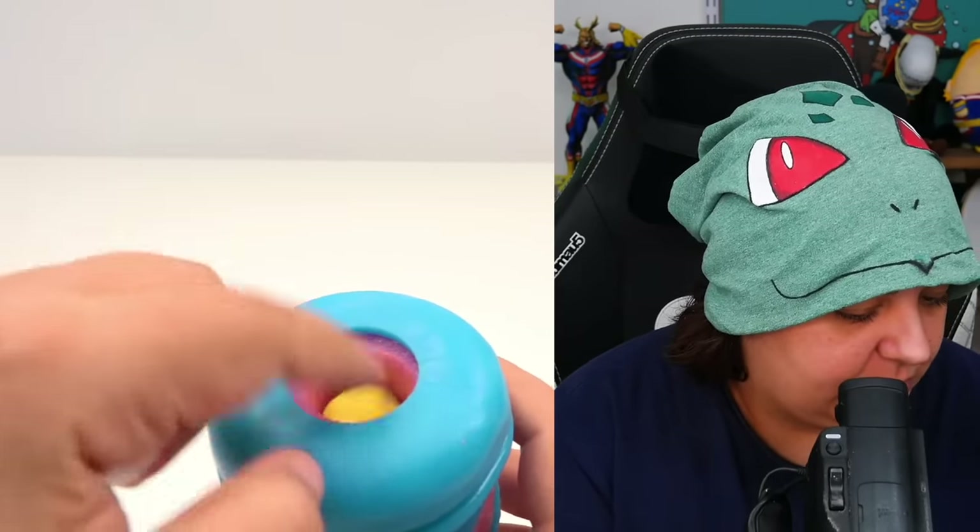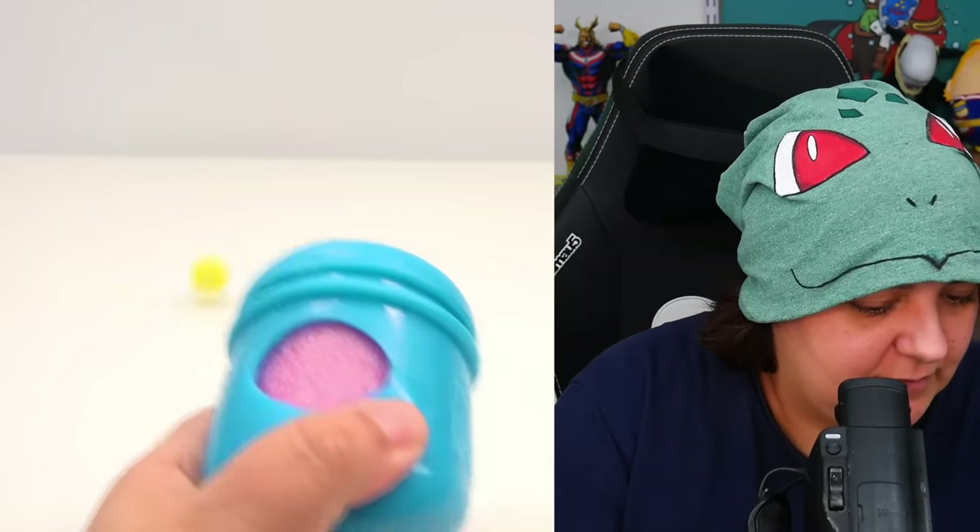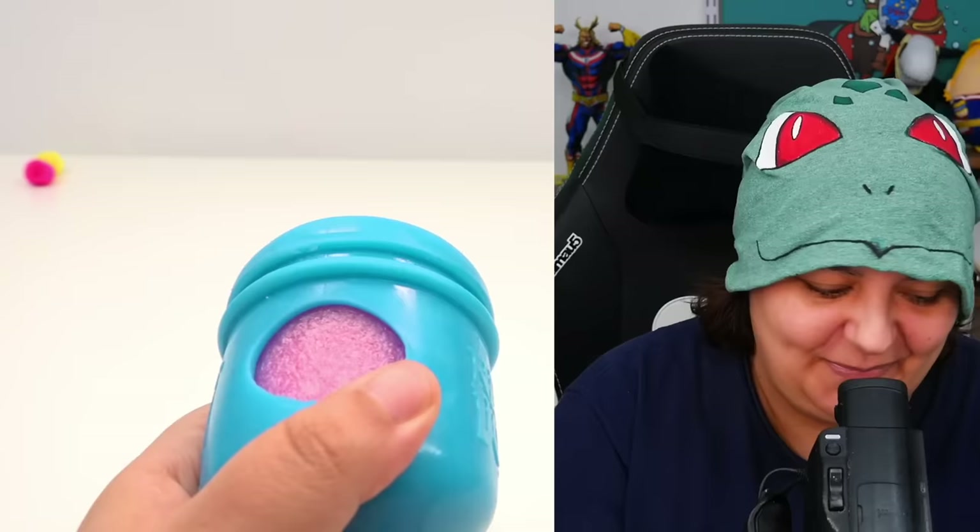The instructions say to load up to three at once, so I tried that — pull and do the thing. There's the yellow, there's the pink, and there's the blue. Yeah, it's meh. Let's not try to catch heavy things.